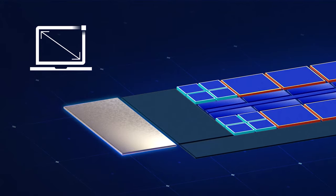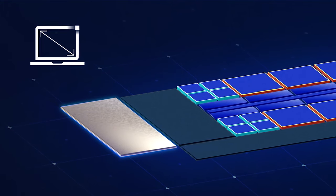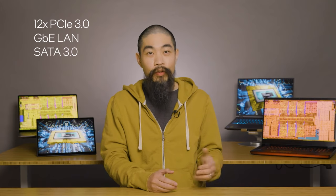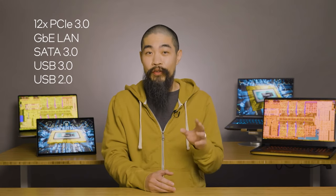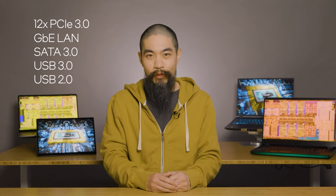Consolidating the platform on a single package paves the way for smaller, simpler motherboards. Our partners are already using those space savings to build powerful gaming laptops in compact 13- and 14-inch form factors. Otherwise known as the Platform Controller Hub, or PCH, this companion silicon adds 12 lanes of PCIe 3.0 for storage, networking, and I/O. Built-in Gigabit Ethernet, SATA 3.0, USB 3.0 up to 4 ports, and USB 2 up to 10 ports cover the most common laptop configurations.